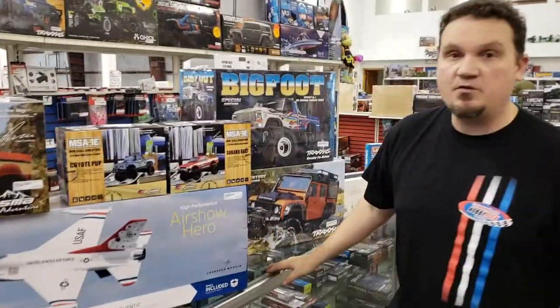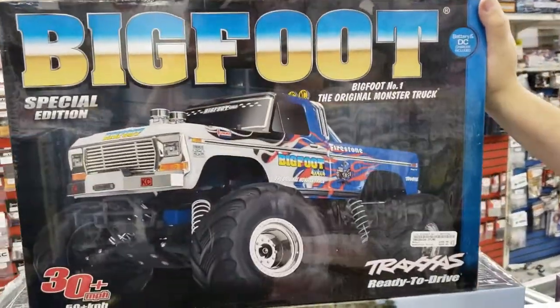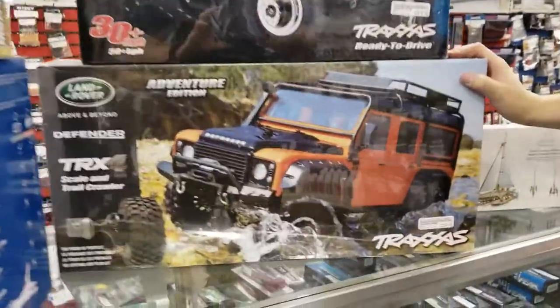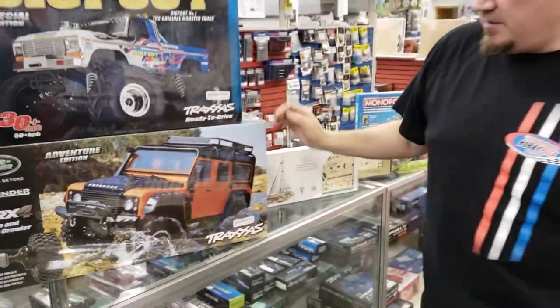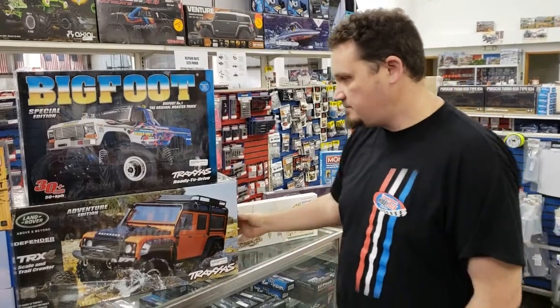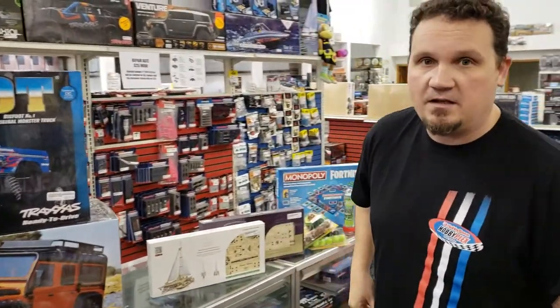We got in a couple new colors from Traxxas. The Bigfoot — this is the special edition with a new paint scheme, Bigfoot number one — same price as the regular Bigfoot at $229. And then we got in the orange Land Rovers today; they just came in about two hours ago. Same price as the other Land Rover, $449. They're ready to run. That's about it for RC stuff — that's a lot of brand new stuff in one week.